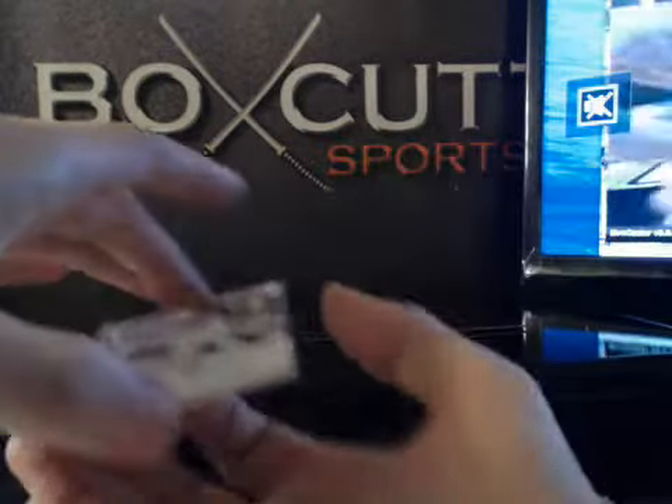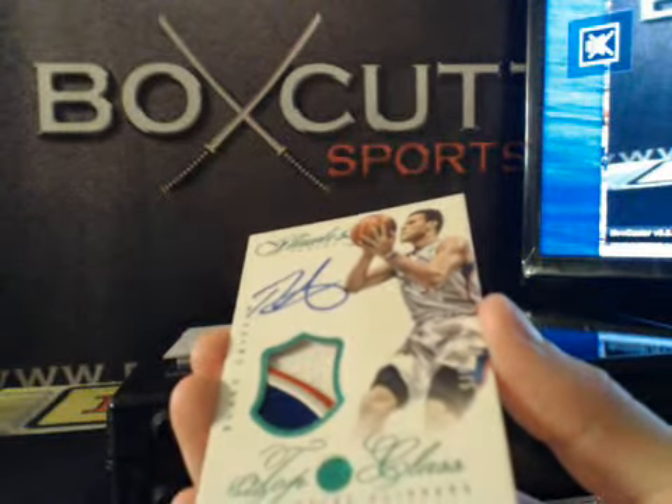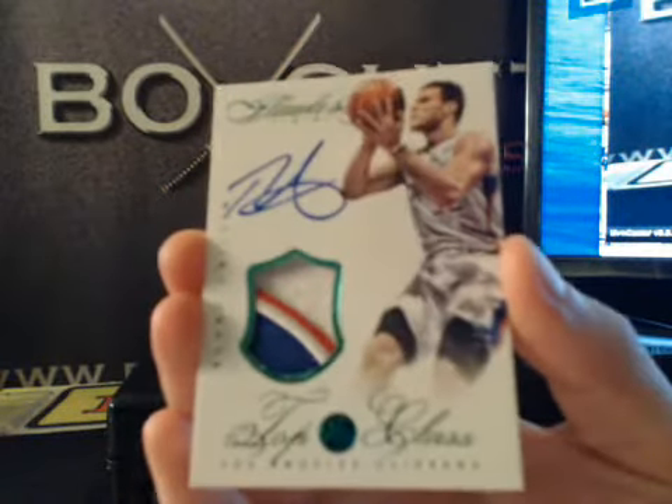That was pretty filthy. We got a Top Class Patch Auto — Blake Griffin, 5 of 5. Blake Griffin, Top Class.